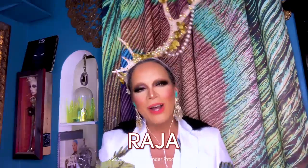Hi everyone! It's Raja and Raven and you're watching this week's episode of RuPaul's Drag Race Fashion Photo Review!